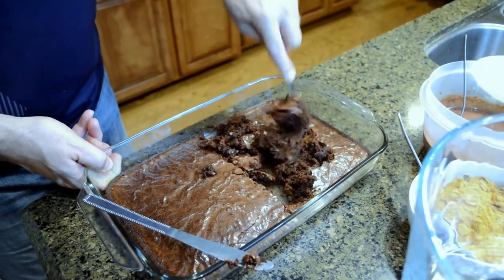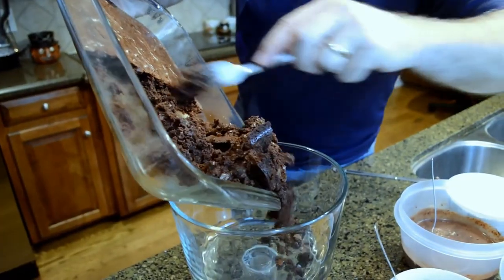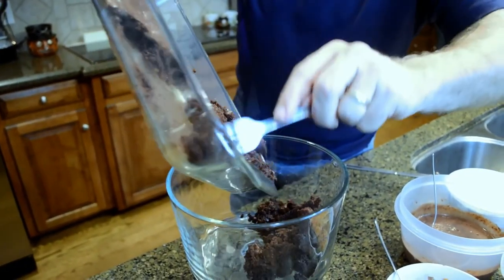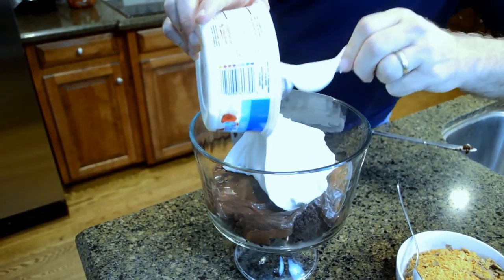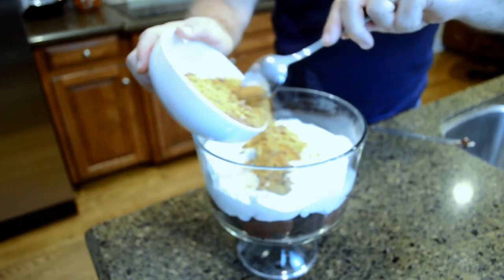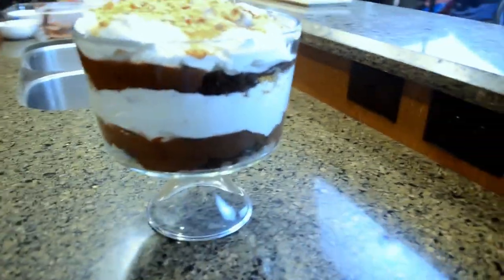You bake your brownies according to package directions and let them cool for 30 minutes. Then you'll take half your brownies and make a layer in the bottom of your trifle dish, followed by one box of chocolate pudding, followed by one container of Cool Whip, half of your crushed candy bar — and then repeat that process again.